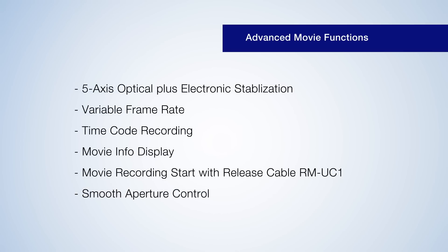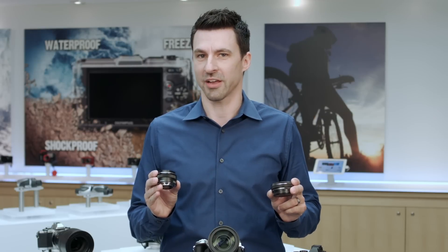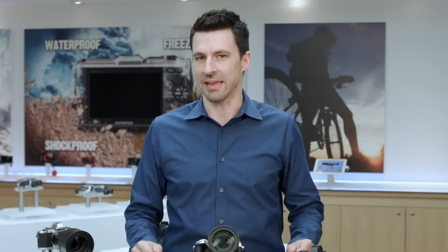Smooth aperture control with premium lenses and the 14-42mm electronic zoom lens allow you to shoot stunningly smooth videos, all handheld.